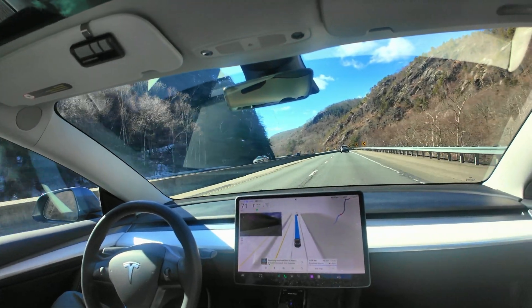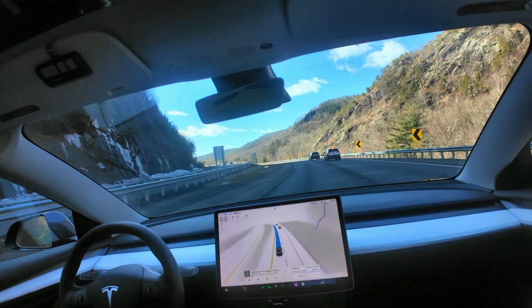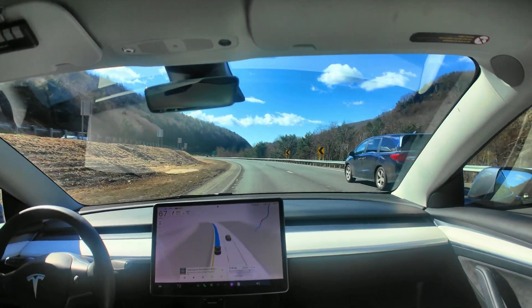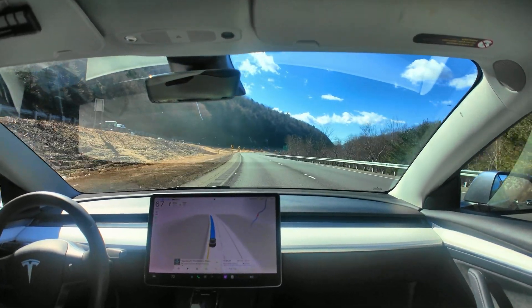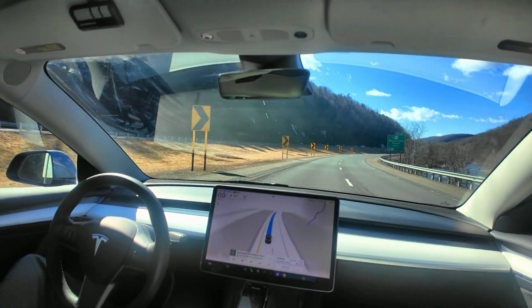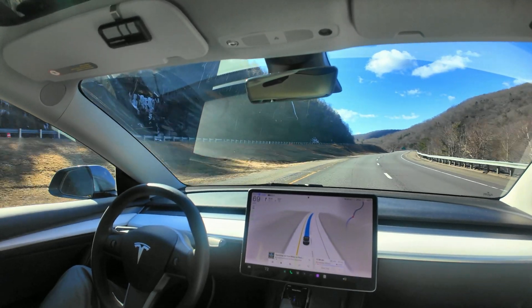I noticed that it switched to that on the screen when I entered the freeway. So it may drive a little more aggressively, maybe change lanes a little bit more rapidly. The other thing I've noticed is that it tends to ride on the edges of the freeway, like the lane markers.